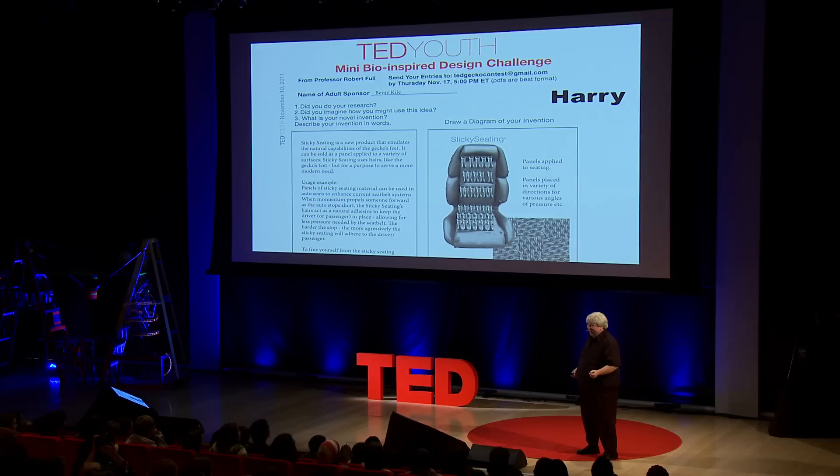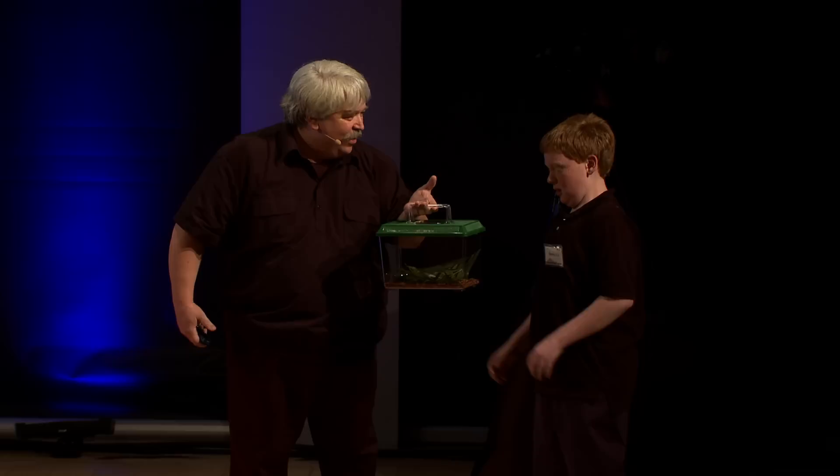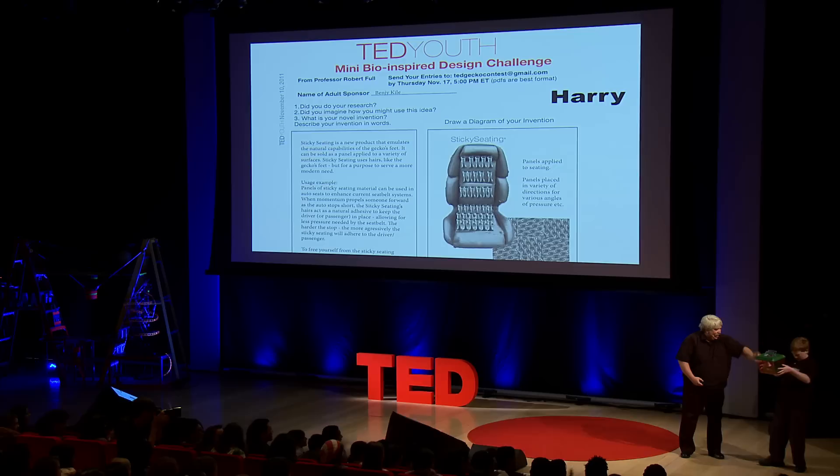And the winner — you can't make up something like this — the winner's name is Harry. Where is Harry? Harry, come here. We have a prize for you. We have a crested gecko for you that has very cool hairs on it. Congratulations, Harry. Excellent job.